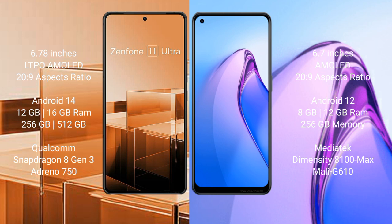Asus Zenfone 11 Ultra comes with 12GB and 16GB RAM options and 256GB and 512GB internal storage, powered by the Qualcomm Snapdragon 8 Gen 3 processor with an Adreno 750 GPU.